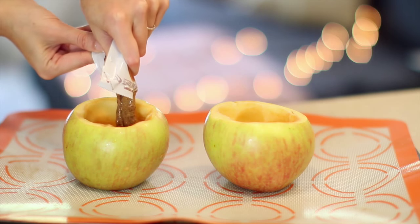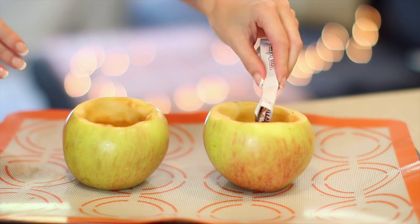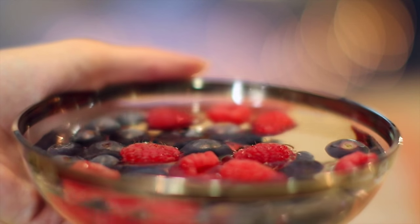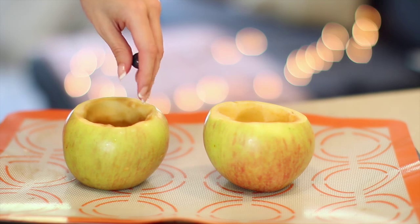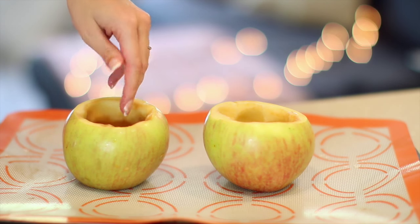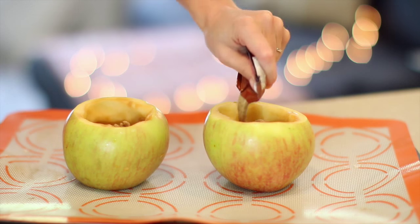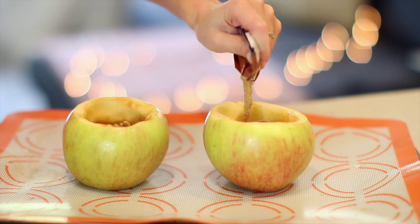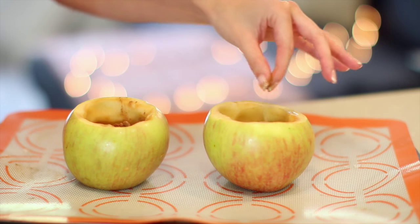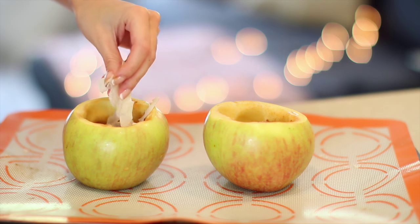Once done it should look nice and hollow inside — now's the fun part. Line up your apples and stuff them with some delicious ingredients. I personally like to layer some almond butter to start, then add some fresh berries — blueberries and raspberries are my favorite for this. Then some chopped pecans for a nice crunch. Add some more almond butter on top; you can use hazelnut butter or peanut butter, whatever you like. Then a dash of pumpkin pie spice, a little dash of salt, and then some coconut flakes — I love the texture these give and they taste really delicious once toasted.